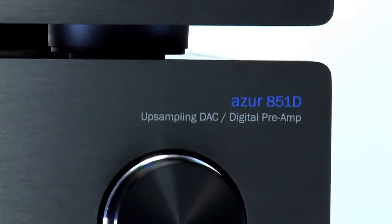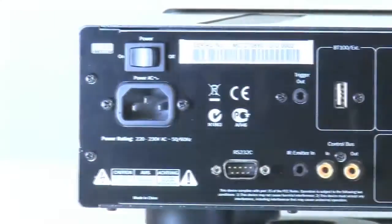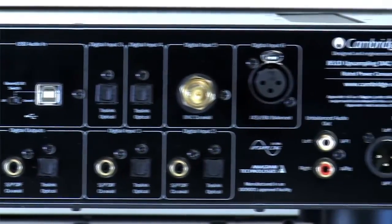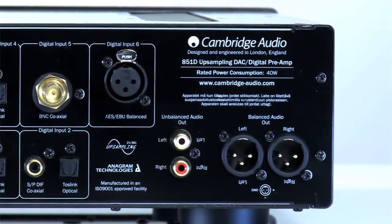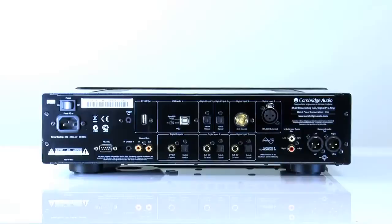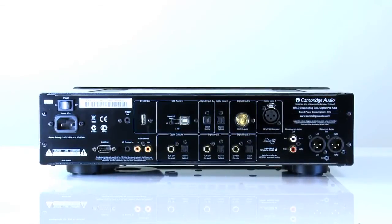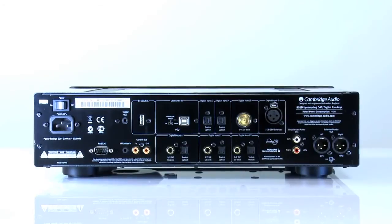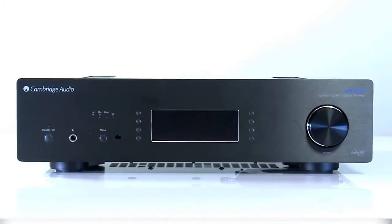Six digital inputs include SPDIF coaxial, Toslink optical, as well as BNC coaxial and AES-EBU. Plus there's asynchronous USB audio and Bluetooth wireless connectivity, meaning that wherever your music comes from, you can play it back in stunning quality through the 851D.